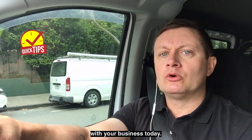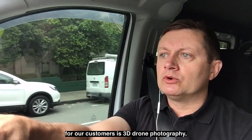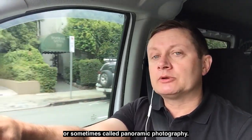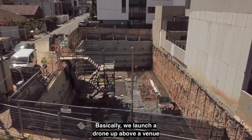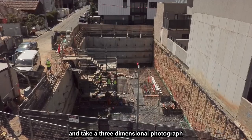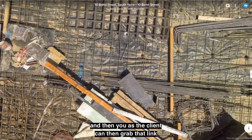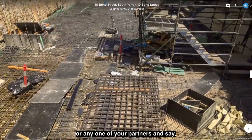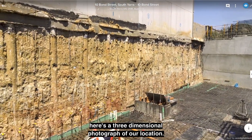Just a quick tip to help you with your business today. One of the marketing mediums we use for our customers is 3D drone photography, sometimes called panoramic photography. Basically, we launch a drone above a venue and take a three-dimensional photograph, which we then stitch together and upload to a website. You as the client can then grab that link and send it to any of your investors or partners and say, here's a three-dimensional photograph of our location.